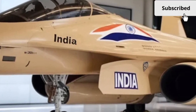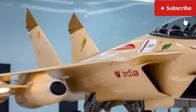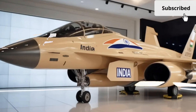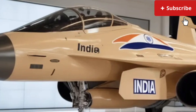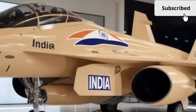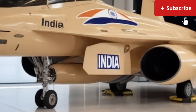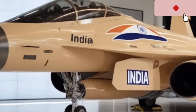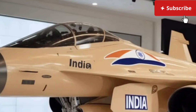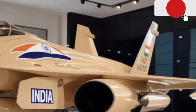Welcome back to Auto Insight. Today we're diving into one of the most anticipated vehicles of the year — the 2025 Hal Tjus MK2. This upgraded version pushes boundaries in style, engineering, and technology, and it's already stirring conversations among enthusiasts and everyday drivers alike. Let's break down everything you need to know about its exterior, interior, performance, and overall value.